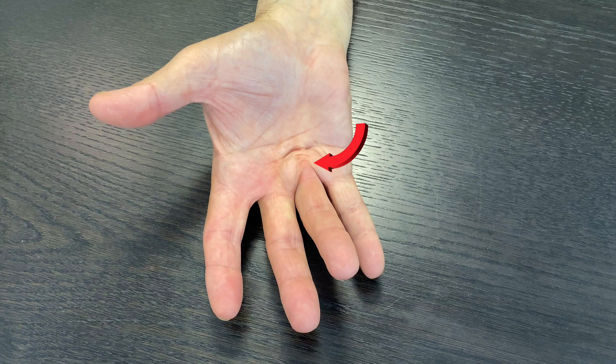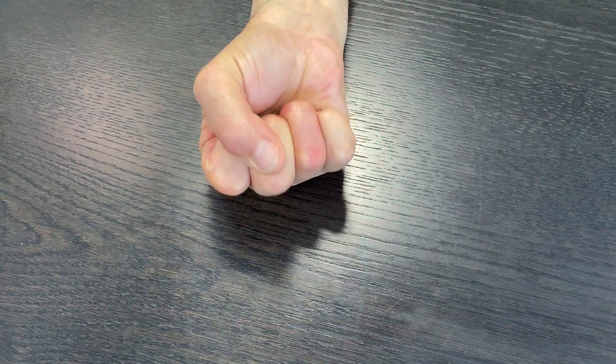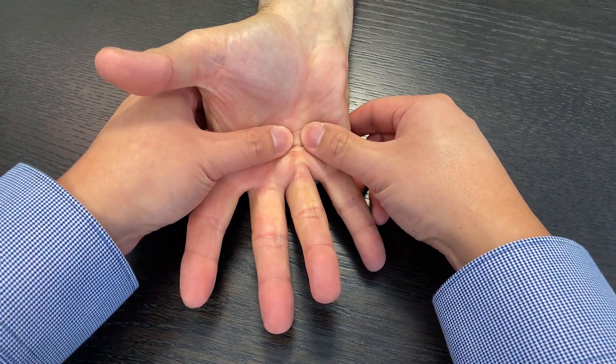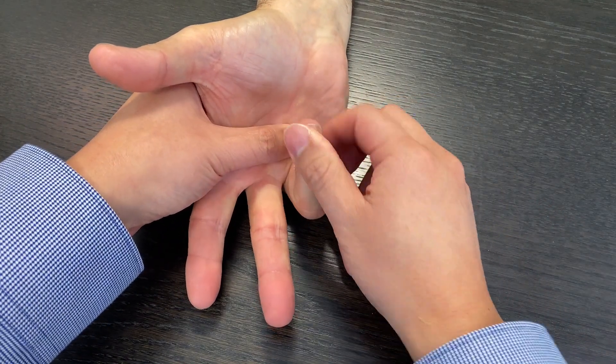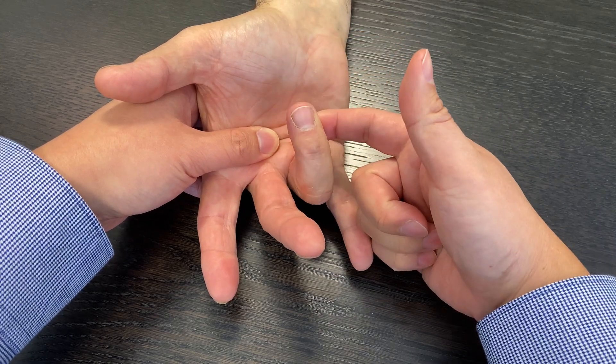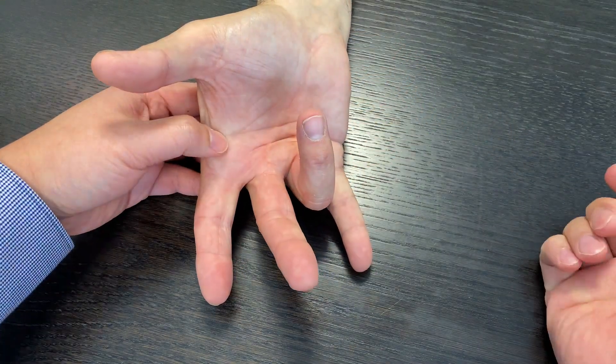Have a look at this patient's ring finger. It bends down, but does not straighten out fully. There is a tight band along the palm that sticks out through the skin. If we bend this finger deep into the hand, the finger became locked and the patient had to force it straight with pain.